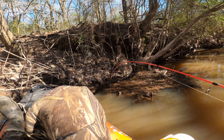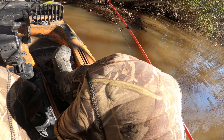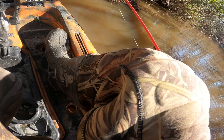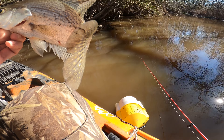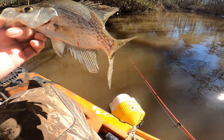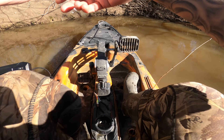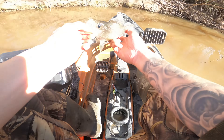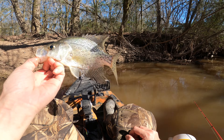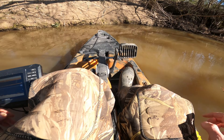Oh, there we go — a shallow black crappie! He got off the hook but he's in the kayak. That was almost immediate, first fish of the day! They were up real shallow just like I said. This is a male, I'm pretty sure. Just shy of nine inches — not a bad catch, it's a crappie. There you go buddy, go make some babies.